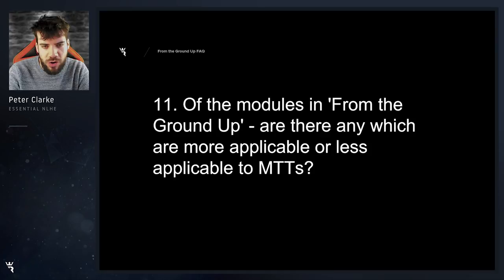Of the modules in From the Ground Up, are there any which are more applicable or less applicable to MTTs? Not really — they're all very applicable to MTTs. Like what we're teaching here is the skill of poker. So as in basketball you would learn how to dribble, shoot, pass the ball — I'm teaching those fundamentals. What level you play at, what format you play at, you will need those skills in all of those formats. MTTs is no different to full ring or live play. You'll get a lot out of the course for sure.